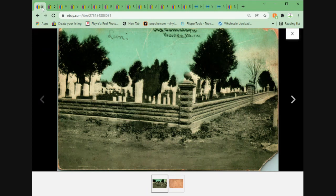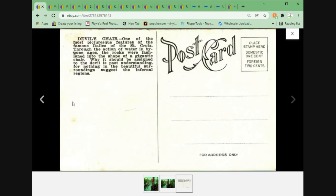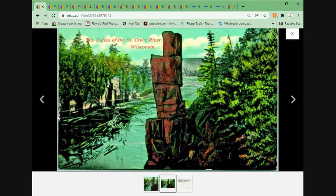This one came from the recent pickup from my collector friend. Next up, pretty much a standard view — a divided back of the dials of the St. Croix River, unposted, Devil's Chair. I've seen quite a few of these, listed quite a few, sold quite a few. It's a pretty common Wisconsin subject, so it sold for $3.95 plus shipping.